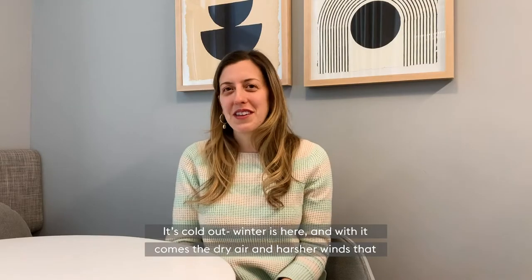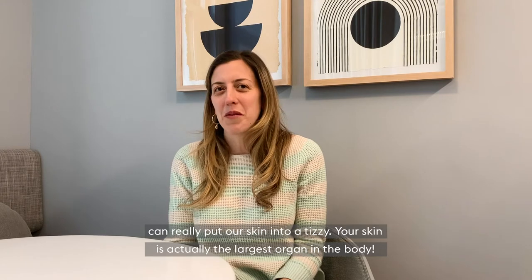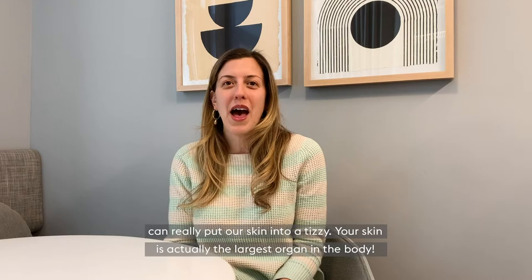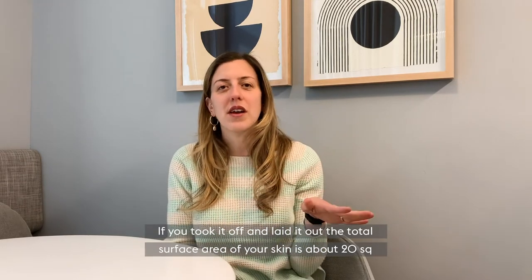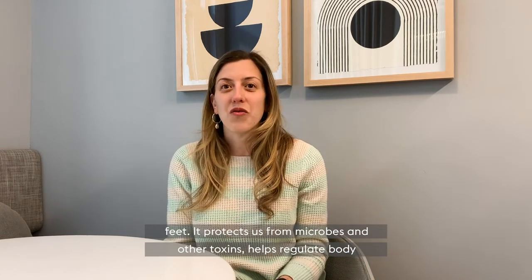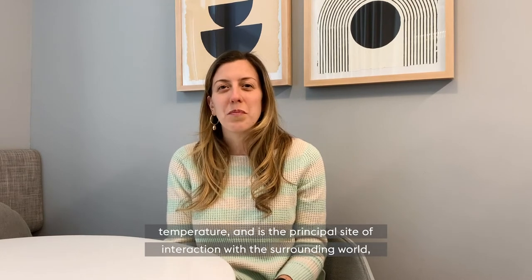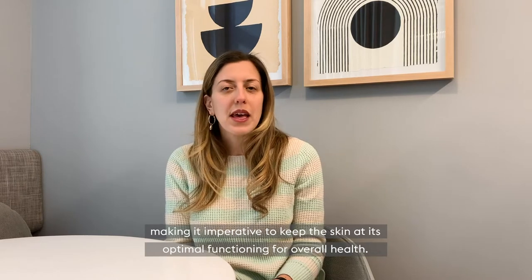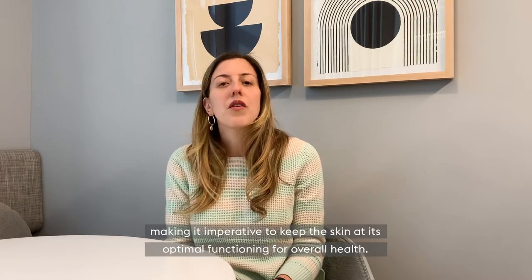It's cold out, winter is here, and with it comes the dry air and harsher winds that can really put our skin into a tizzy. Your skin is actually the largest organ in the body. If you took it off and laid it out, the total surface area of your skin is about 20 square feet. It protects us from microbes and other toxins, helps regulate body temperature, and is the principal site of interaction with the surrounding world, making it imperative to keep the skin at its optimal functioning for overall health.